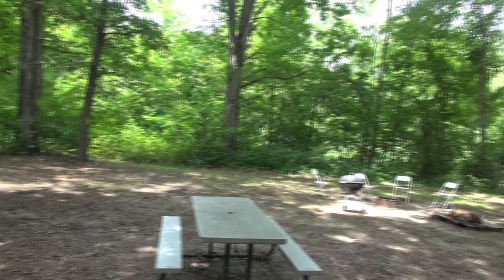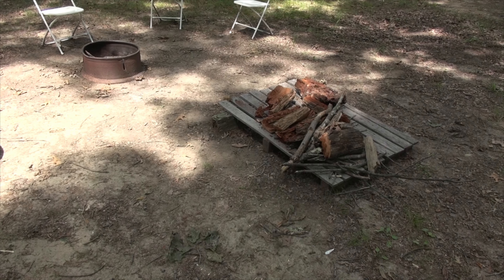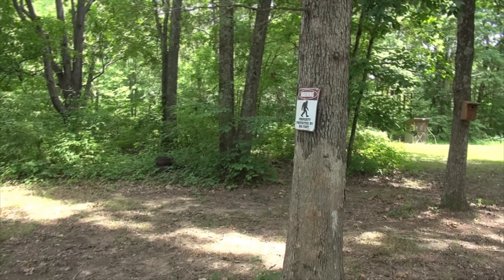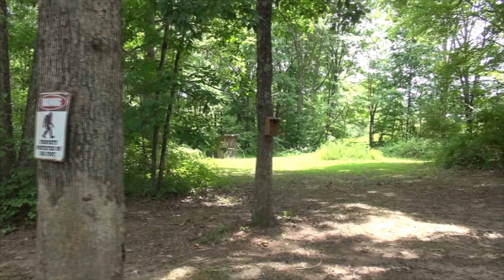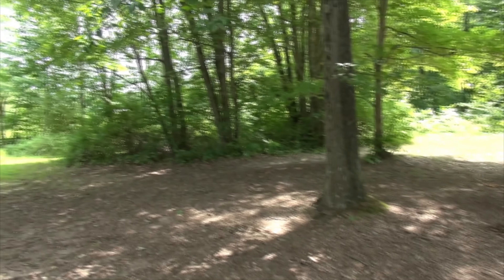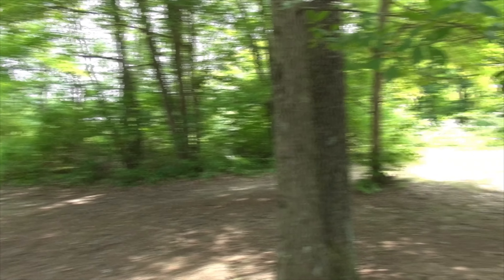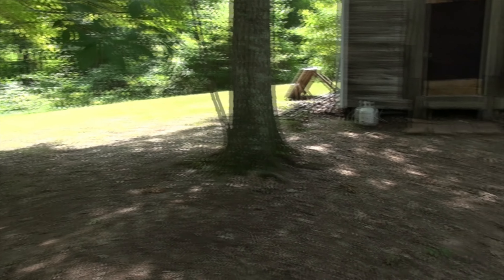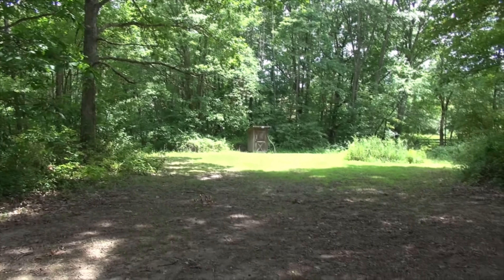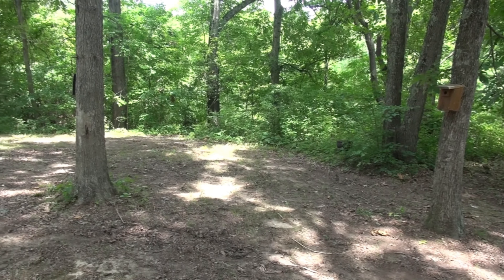It comes equipped with a grill, some chairs, and you can get bundles of firewood if you like. It's got a nice little fire pit and some pretty neat signs around, a couple of bird houses. You are completely secluded out here — very nice. You don't have to worry about any neighbors or anybody keeping you up or walking up on you. There's also a nice picnic table, an outhouse just down the path, and a nice little pond you can go fishing at.